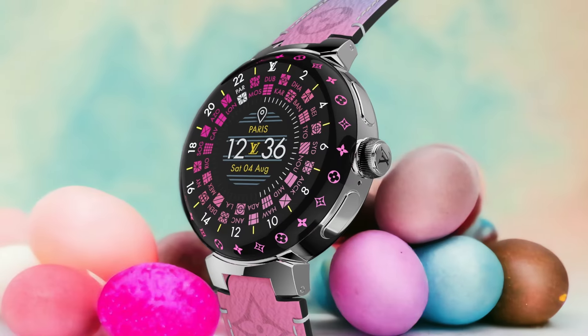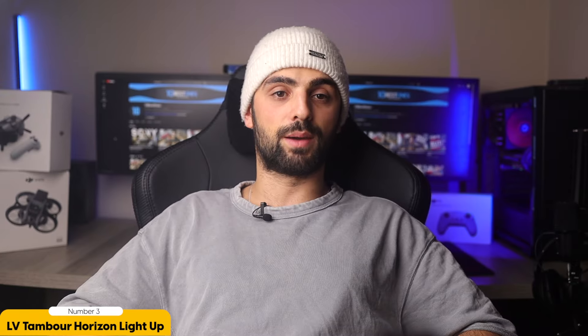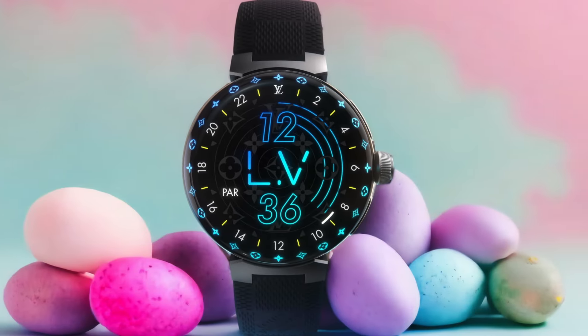In addition to its eye-catching design, the Tambour Horizon Light Up also offers the convenience of the Louis Vuitton Connect app. This app allows you to personalize your watch face, choose from a variety of stylish options, and even access exclusive Louis Vuitton content. It's the perfect way to showcase your fashion-forward sensibilities.